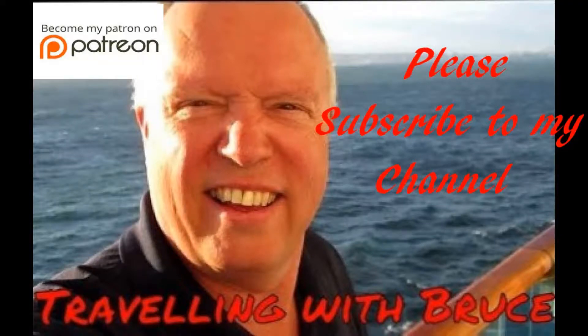Hi everybody, this is Bruce here. Welcome to my YouTube channel, Traveling with Bruce. Please subscribe to my channel today. Become a key supporter of Traveling with Bruce by clicking the Patreon link. Enjoy the video.